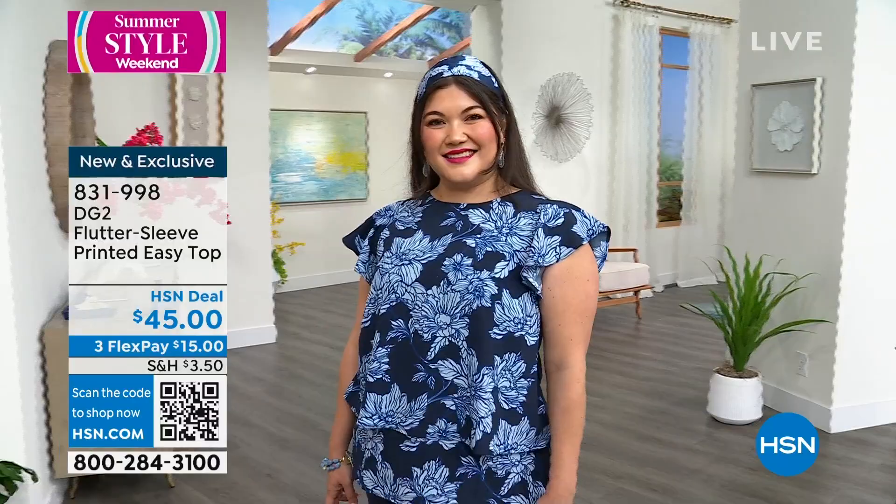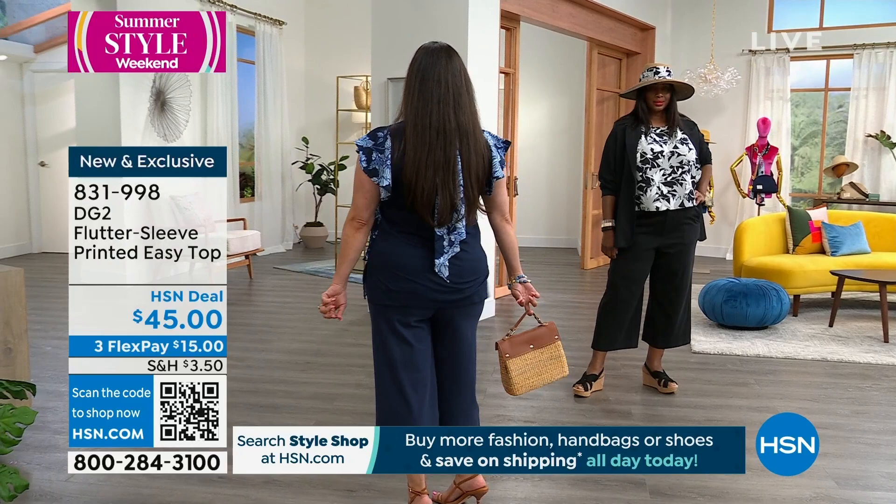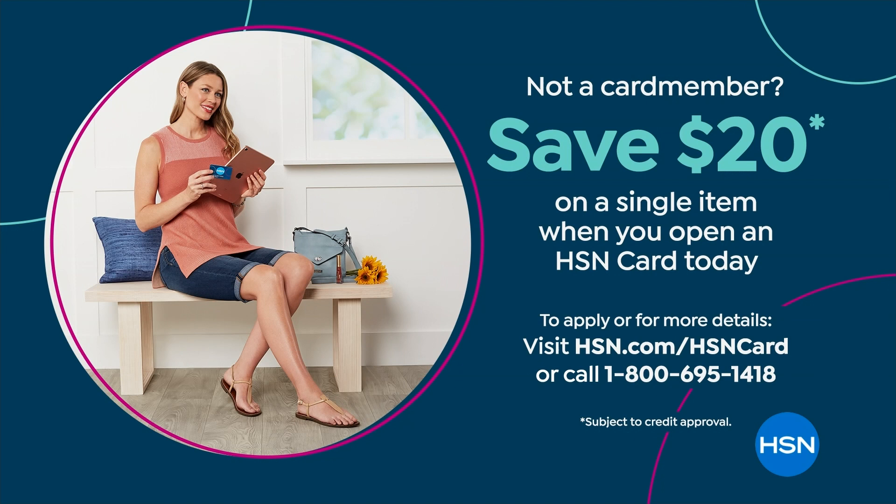Let me give you $20 off this flutter sleeve printed top. If you apply for your HSN card, you can put it towards any item. So if you put it towards this easy top, the price goes from $45 to $25. Call the number on your screen. If you want to use the $20 towards the blazer, I would do it because this blazer is hot.